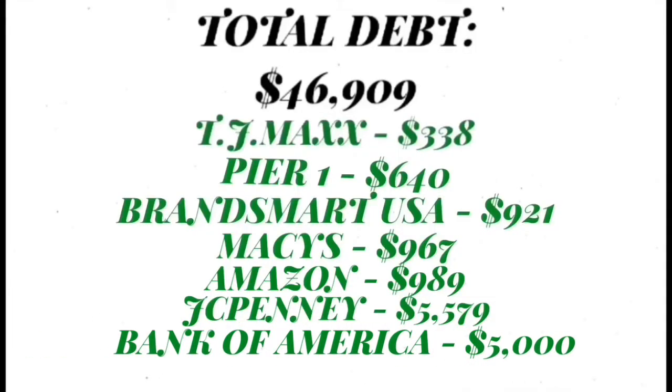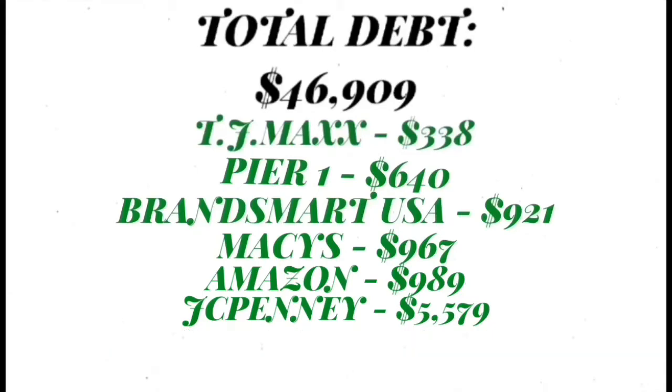That JCPenney balance consists of a lot of stuff as far as decorating my home — getting curtains, blinds, all those things when I moved here almost four years ago and purchased my home. My Bank of America credit card is sentimental to me because I actually got it when I was about maybe six or seven months pregnant with my daughter.